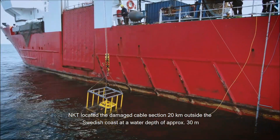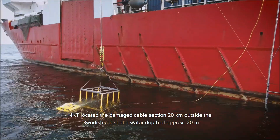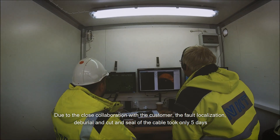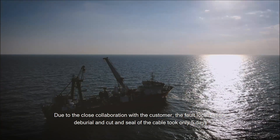NKT located the damaged cable section 20 km outside the Swedish coast at a water depth of approximately 30 meters. Due to the close collaboration with the customer, the fault localization, deburial, and cut and seal of the cable took only 5 days.